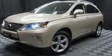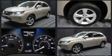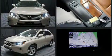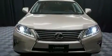Outstanding design defines the 2015 Lexus RX 350. With just over 35,000 miles on the odometer, this four-door sport utility vehicle prioritizes comfort, safety, and convenience. It features all-wheel drive versatility, an automatic transmission, and the 3.5-liter six-cylinder engine.